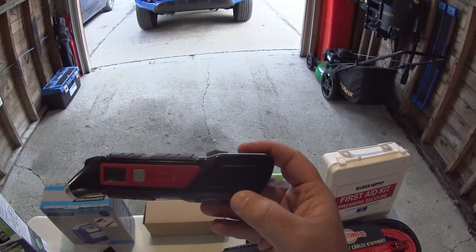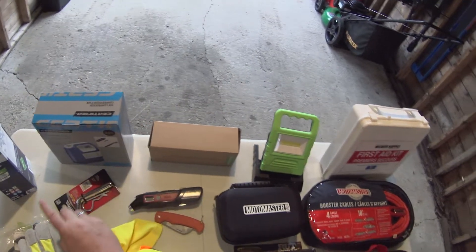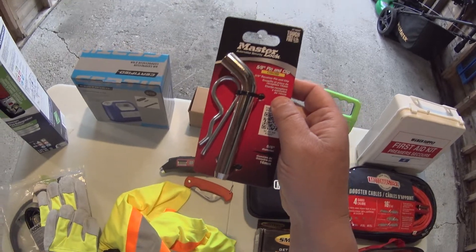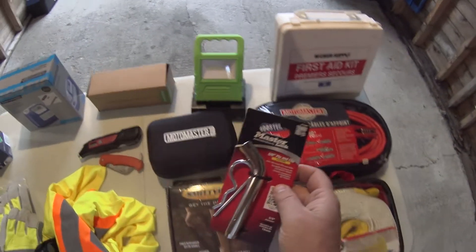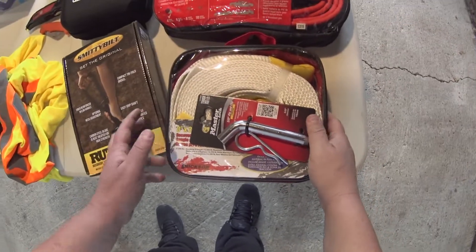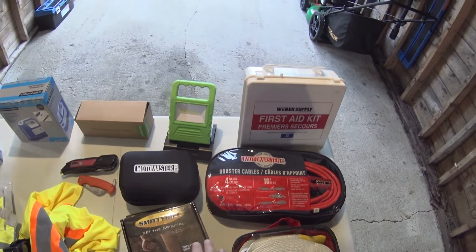This hitch pin is not a spare for the receiver — the truck came with its own receiver. This one goes in with my tow strap, and I'll show you why I use that style and why those two go together.